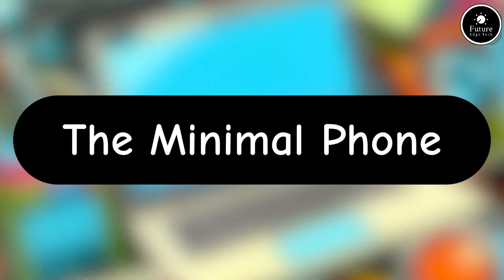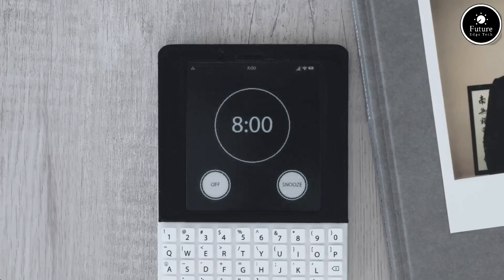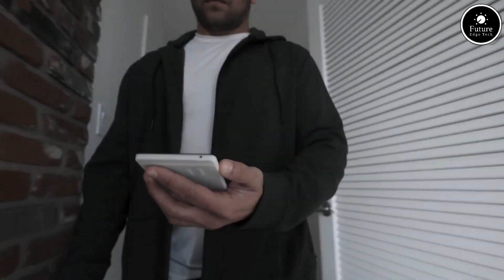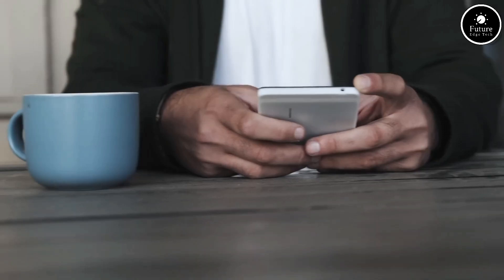The Minimal Phone is designed with a focus on simplicity, efficiency, and distraction-free usage. As the name suggests, this phone aims to strip down the features to only the essentials, promoting a healthier relationship with technology and reducing the digital clutter that plagues modern smartphones.